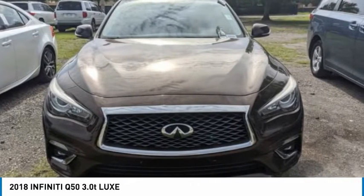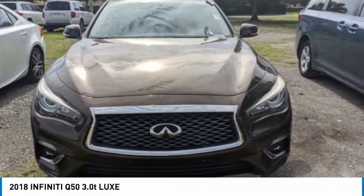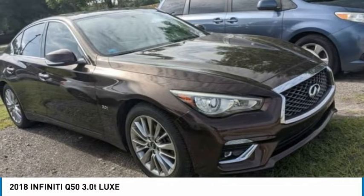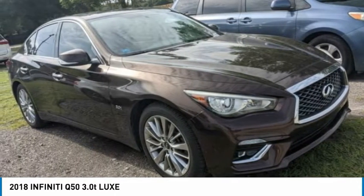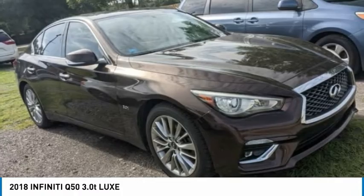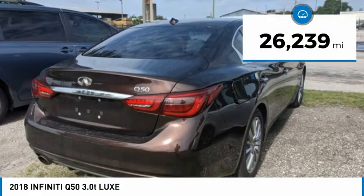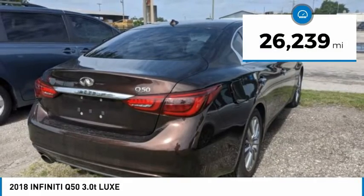The breathtaking performance of Infiniti's Q50 engine leaves nothing to be desired. The engine block is crafted out of aluminum alloy to help reduce weight and increase responsiveness, giving you incredible power and a truly thrilling drive, and is priced below $30,000. This vehicle has less than 30,000 miles.